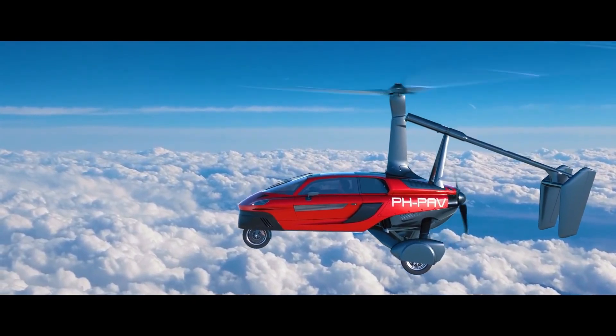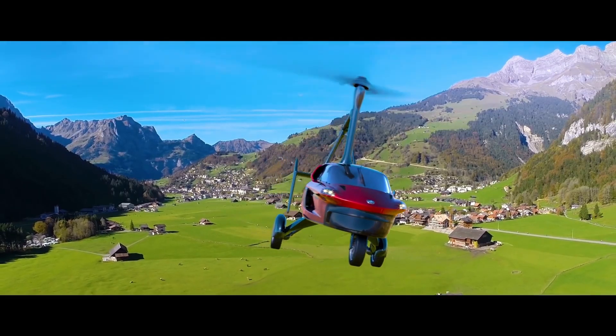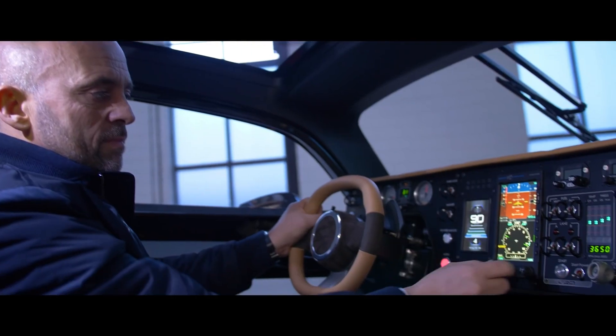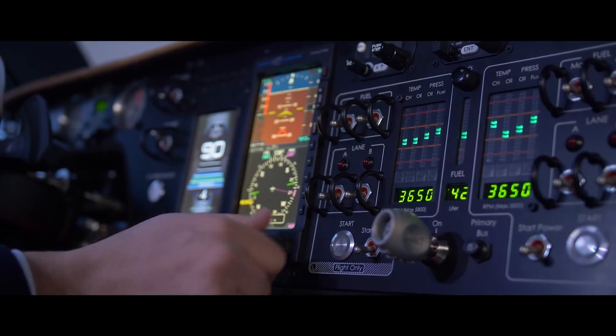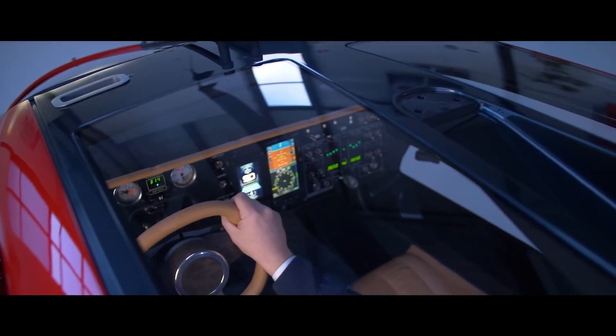Powered by dual Rotax engines, the Liberty is as capable as it is compact, needing only a short strip to take off and land. Inside, the cockpit feels more like a high-end sports car than an aircraft — leather seats, intuitive controls, and every inch crafted with precision.